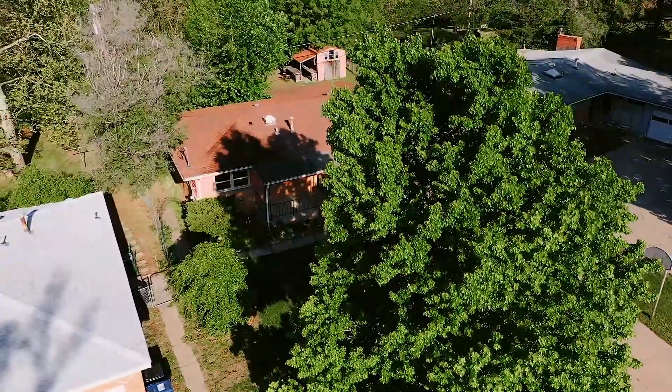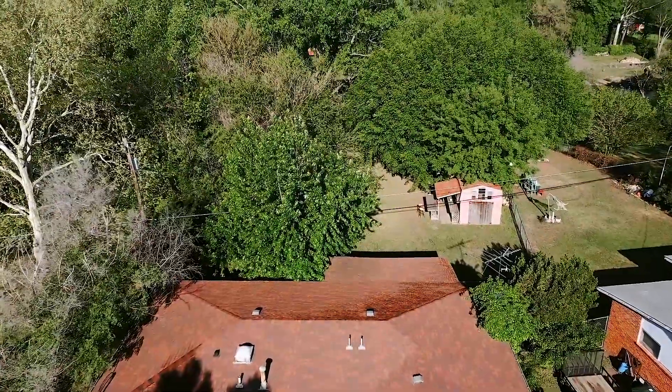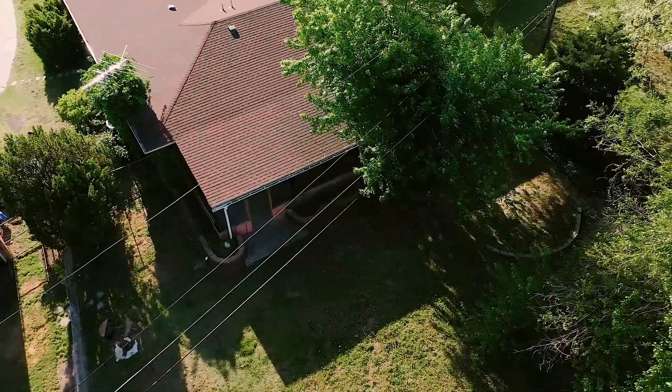Extending the floor plan even further is the mostly finished basement with a built-in bar area for entertaining. There's plenty of storage for absolute convenience, with a long list of features only continuing outside.